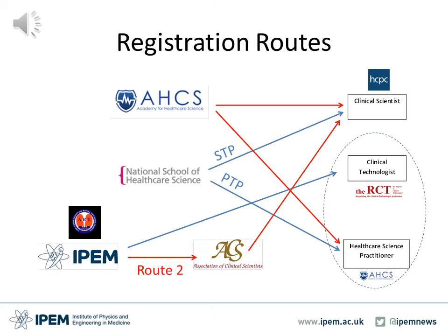In terms of equivalence, the Academy of Healthcare Science has equivalence programmes for both practitioners and scientists. This is where candidates need to submit a portfolio of evidence indicating how they meet all the criteria of a healthcare clinical scientist or a healthcare science practitioner. IPEM also runs an equivalence route where candidates submit a portfolio of evidence to the Association of Clinical Scientists. An oral examination is then conducted to assess whether that candidate meets the criteria and, on successful completion, the candidate can be registered under the HCPC register as a clinical scientist.